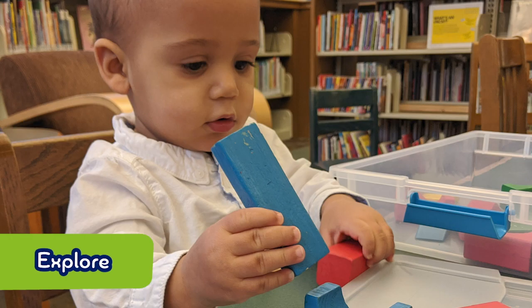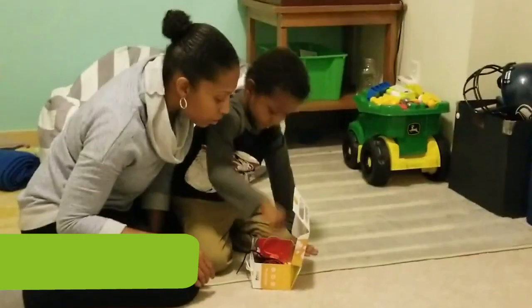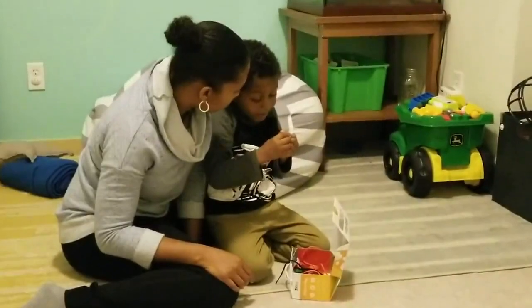Tip number one: allow your child to explore, follow their lead, and minimize giving them direction.